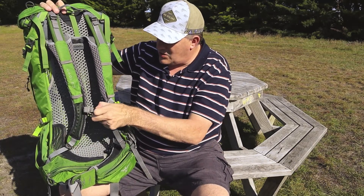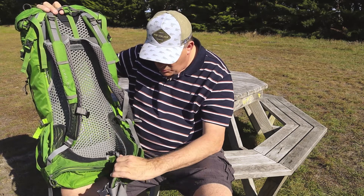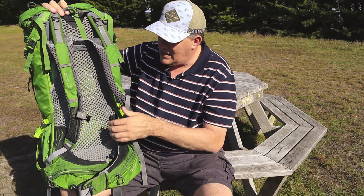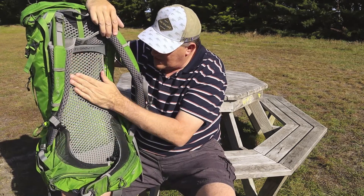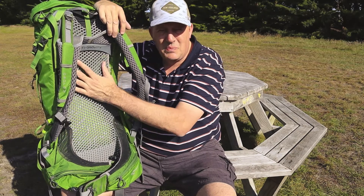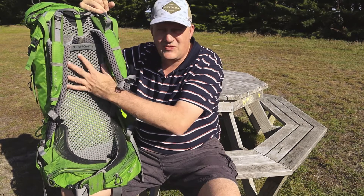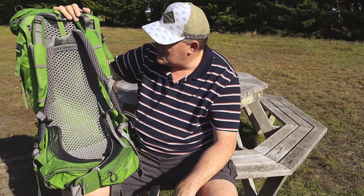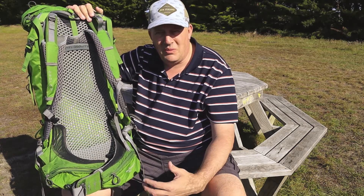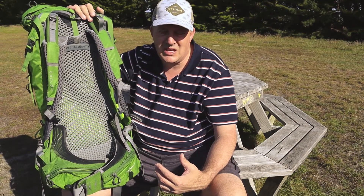The main feature on this pack that's really excellent is the harness system. It's got really good shoulder straps with great padding — super comfortable to wear. It's got a waist belt that wraps around your hips and supports the weight really well. On the back it's got a ventilation system with really big ventilation holes in the mesh. That's one of the problems when you're tramping — you often get a wet, sweaty back — but you don't have that problem with this pack. This is the most comfortable pack I've ever worn and I try to use it as much as possible.